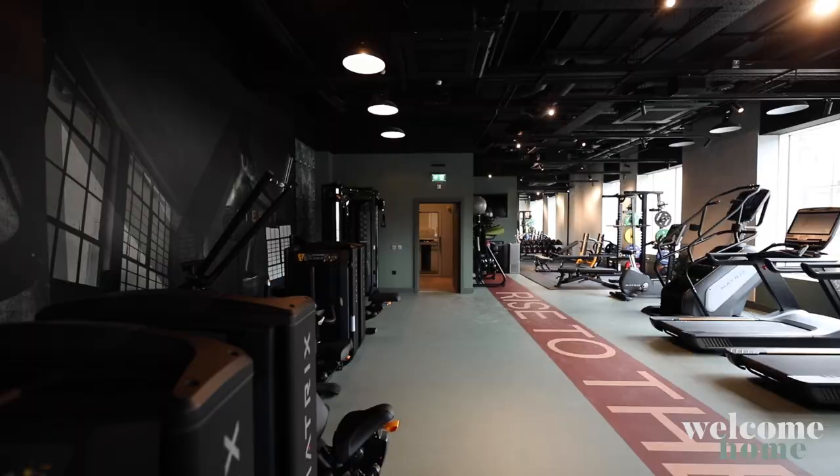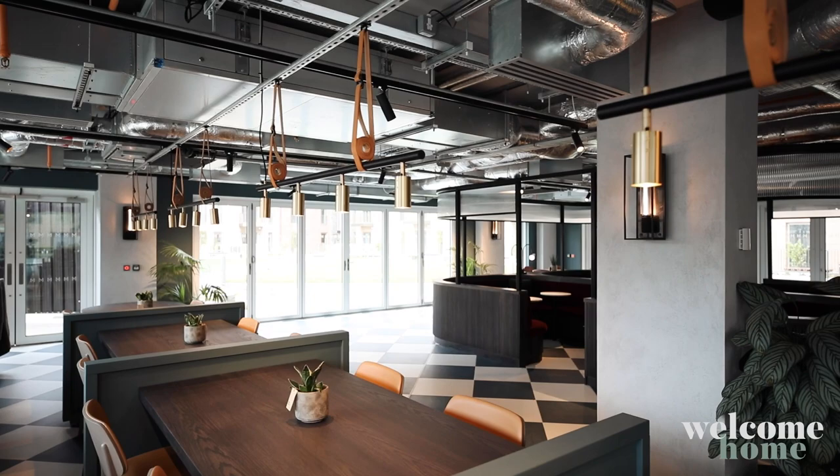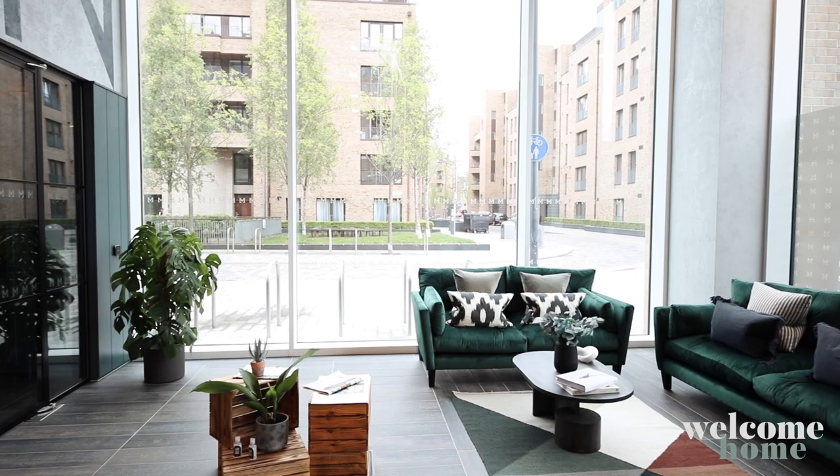Welcome to the co-working space. On the ground floor there is a massive co-working space, and there are also bookable boardrooms, which are amazing if you want to take video conference calls. It's a really great space to get inspired and work with other people, so you don't have to use your own home as a working space.